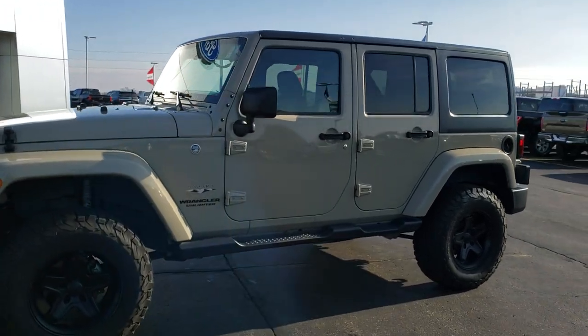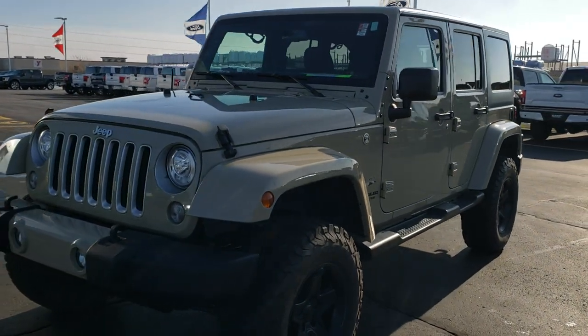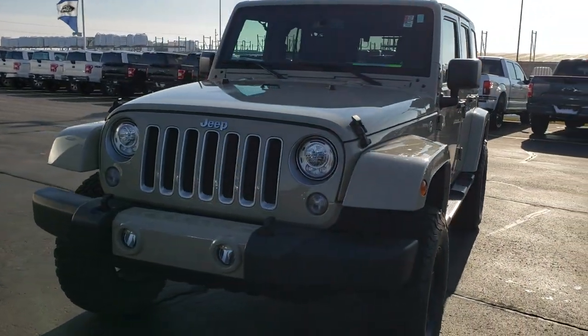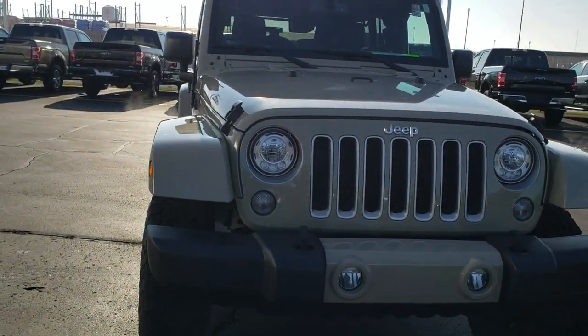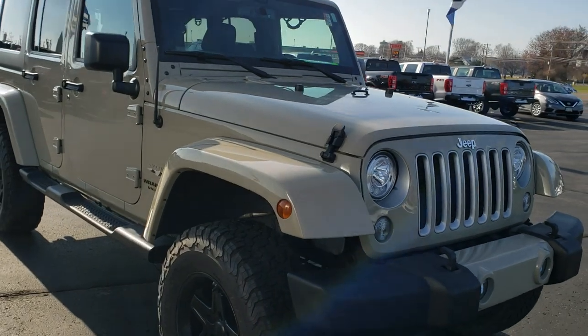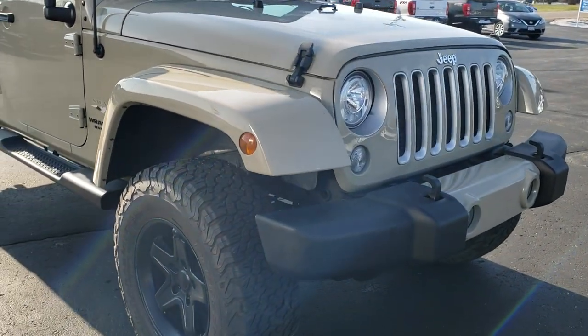This is stock number 406X. We are here at Summit Ford in Beaver Dam, Wisconsin, your new and used SUV headquarters.